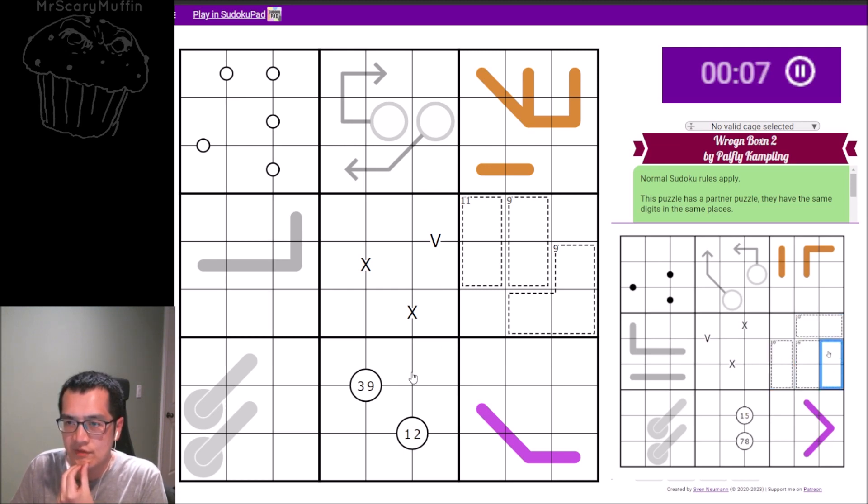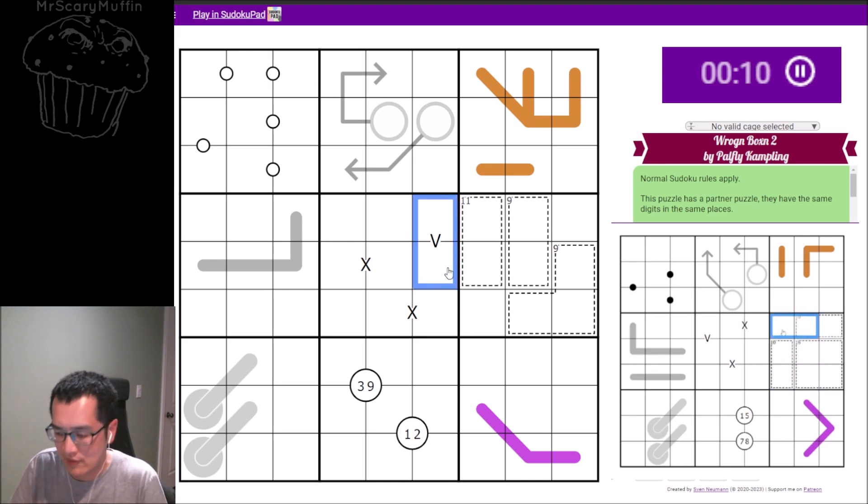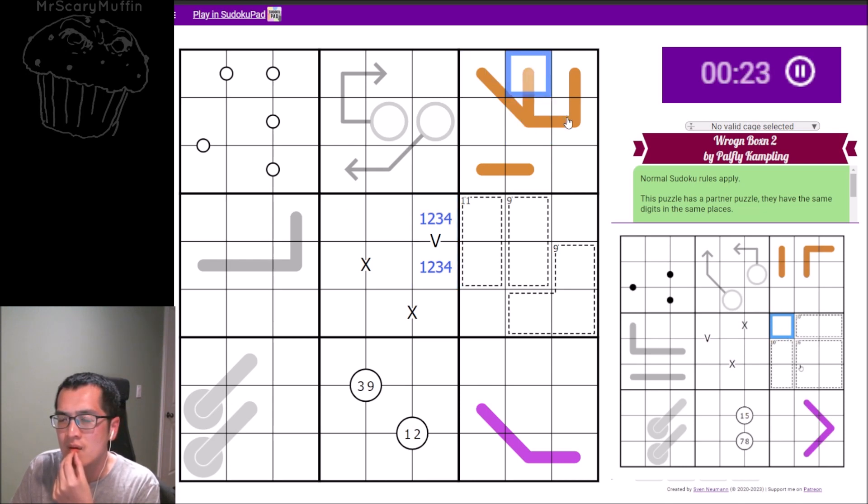Is it fair to just assume things are correct until proven otherwise? If my box six is correct, I have a digit — box six cell one would be a nine. Nine does work in my grid. But if yours is correct, then mine would have to be wrong.